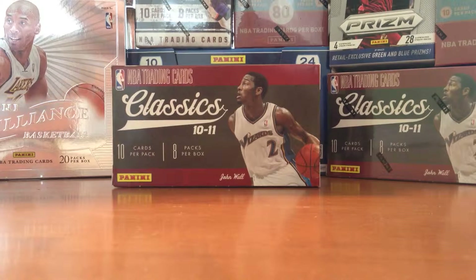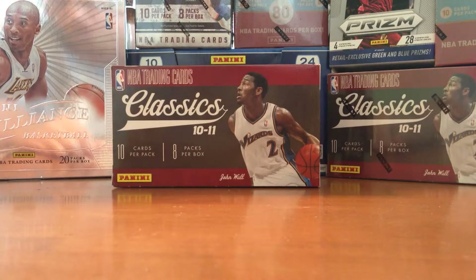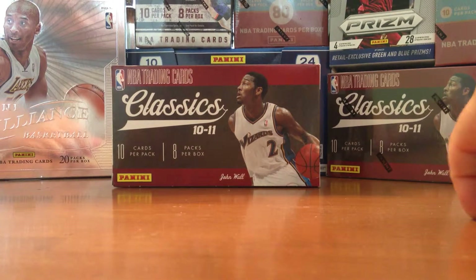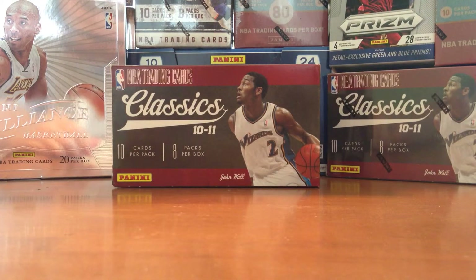I picked this box up really cheap — about a third of what you would actually pay for at retail. So not really out of anything, but we'll see if we can get something better next time.